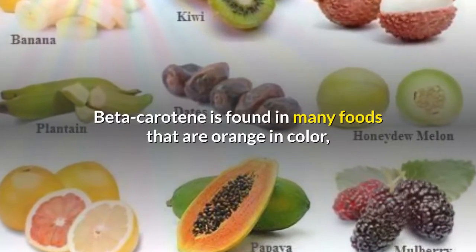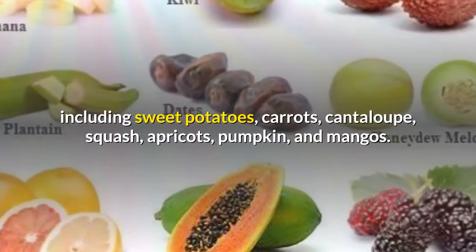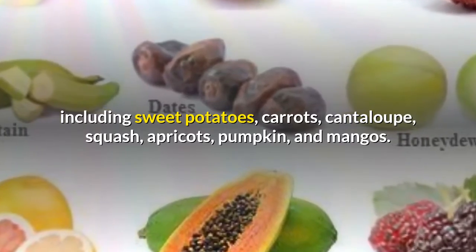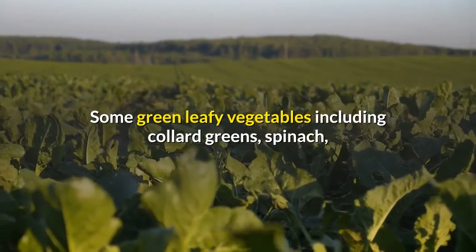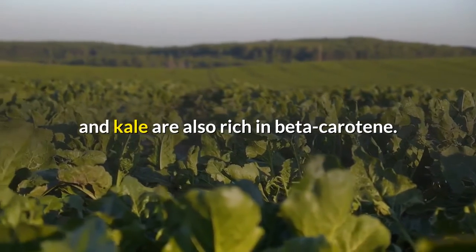Beta-carotene is found in many foods that are orange in color, including sweet potatoes, carrots, cantaloupe, squash, apricots, pumpkin, and mangoes. Some green leafy vegetables including collard greens, spinach, and kale are also rich in beta-carotene.